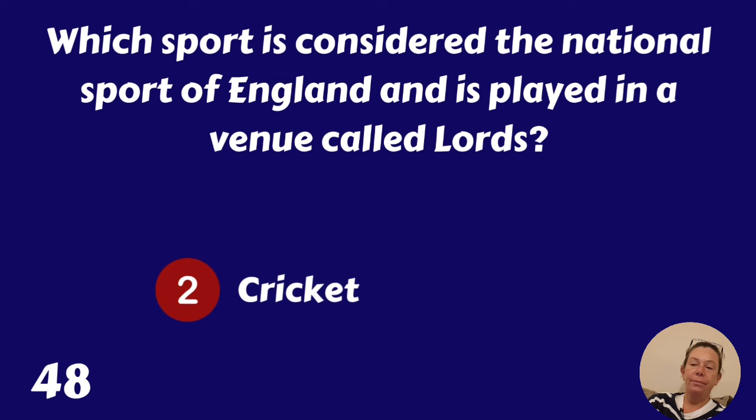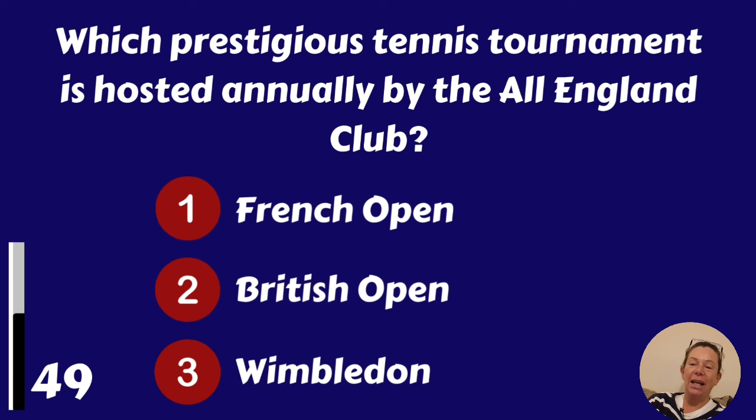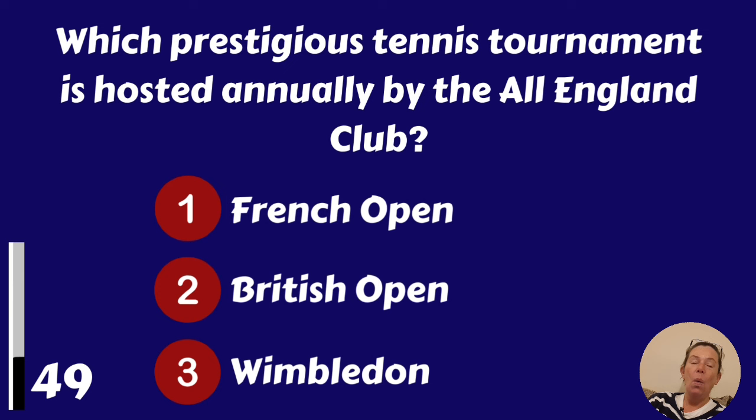Which prestigious tennis tournament is hosted annually by the All England Club? French Open, British Open or Wimbledon? Of course it's Wimbledon.